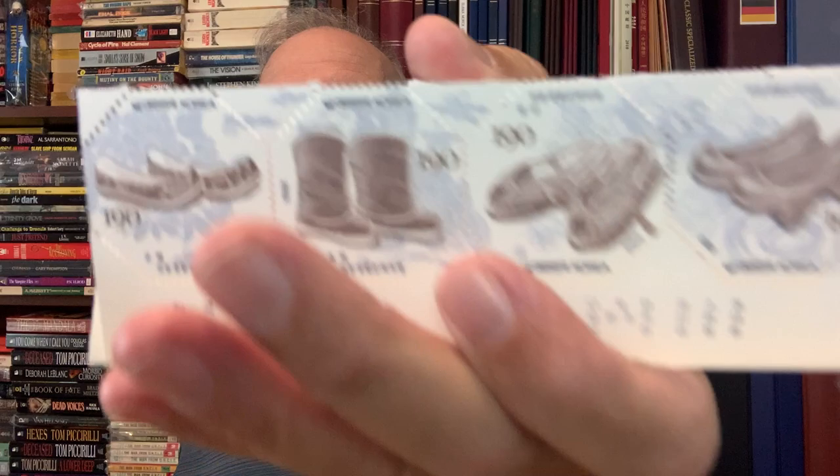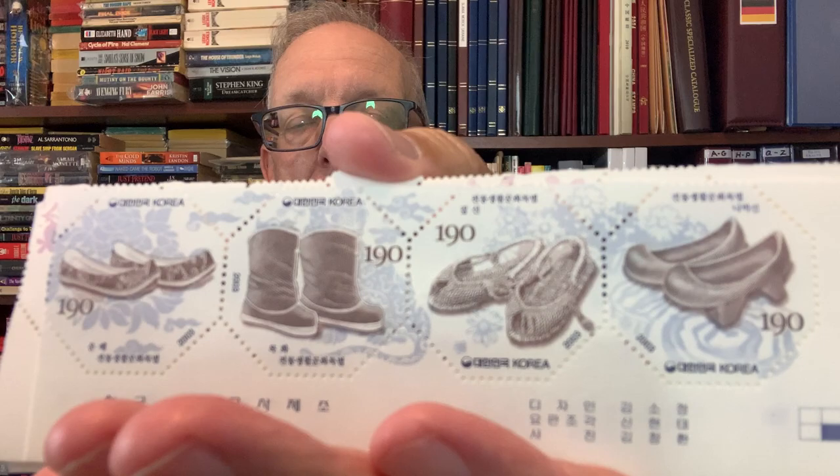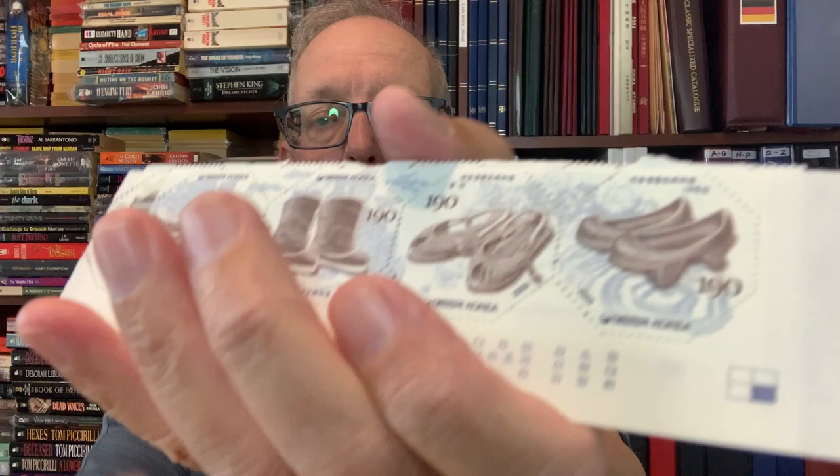He added this nice extra — a set from Korea. There are four stamps on a strip, and there are four strips.